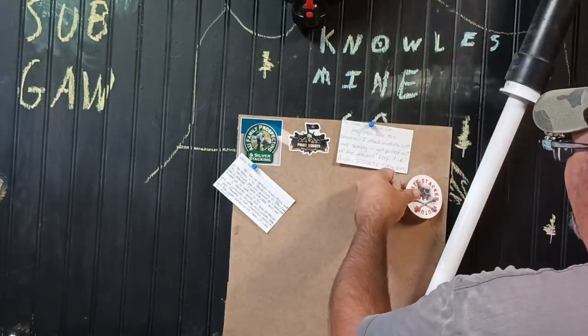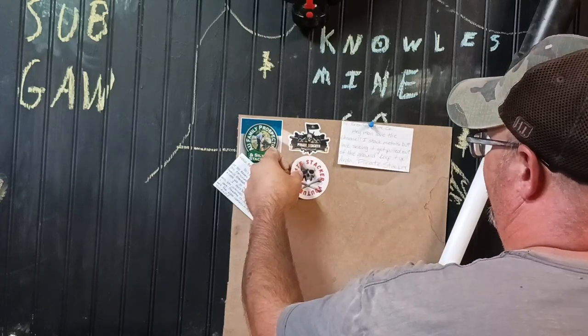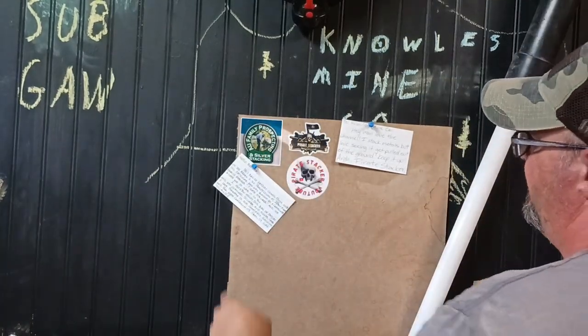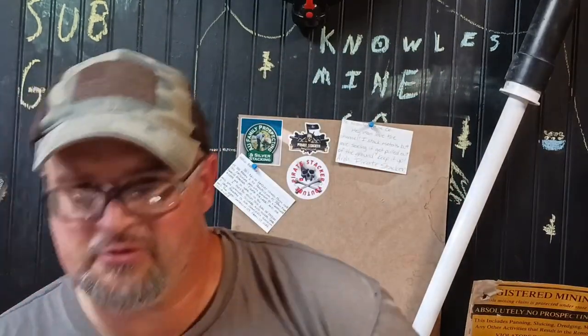Those are pretty cool new stickers — he sent me three of those, so I better add one to my board too. If any of you guys want to have a sticker on my board, send me one. Just message me and I'll give you an address to send it to, I'll get you put up there and I'll do a shout out for you as well.